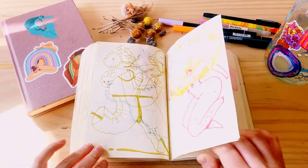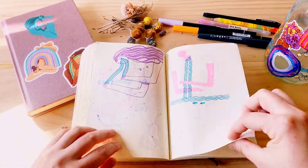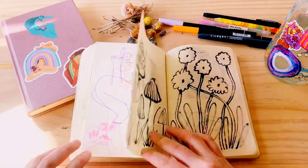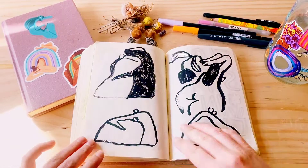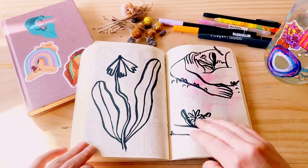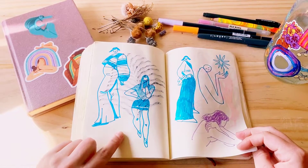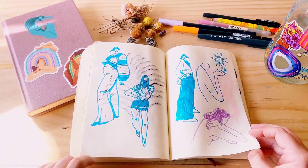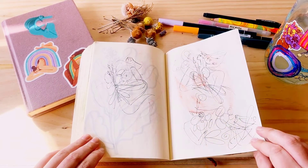One thing I'm really obsessed with — and hopefully you can tell by my drawings and illustrations — is rhythm and flow and balance in my drawings. I like it when your eyes dance around and follow swoopy shapes and do fun little U-turns around pointy shapes. It's just the biggest joy for me when I can make something flow really nicely and balance itself out really nicely.